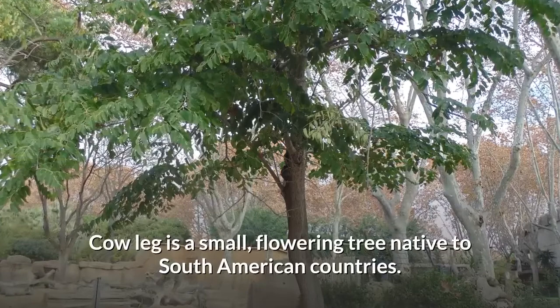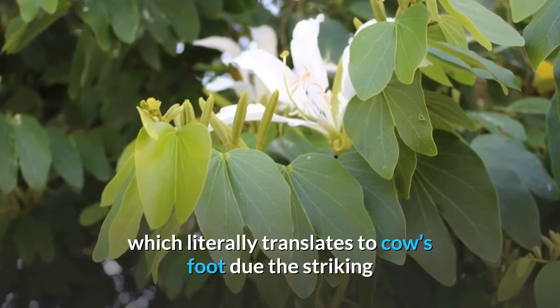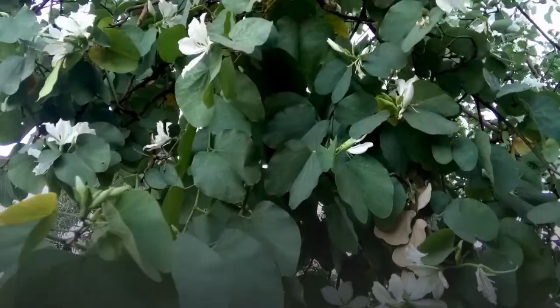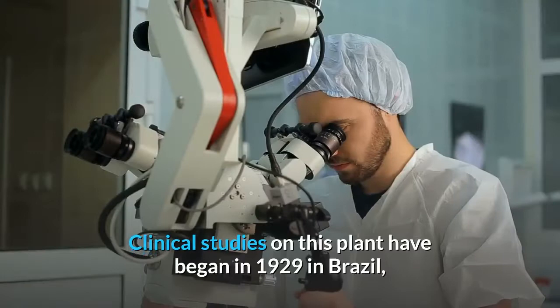Cow leg is a small flowering tree native to South American countries. It has several names it goes by, but is most commonly known in Brazil as Pata de Vaca, which literally translates to cow's foot due to the striking resemblance of the leaves to this part of a cow's anatomy. The leaves have been used extensively in the last 60 years in Brazilian herbal medicine for its medicinal properties and to alleviate symptoms of many ailments.